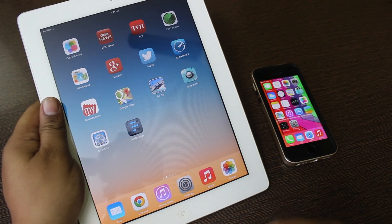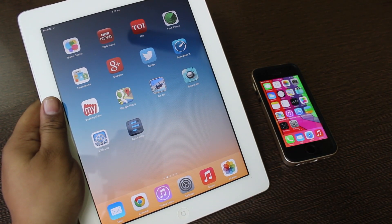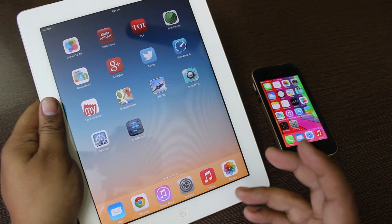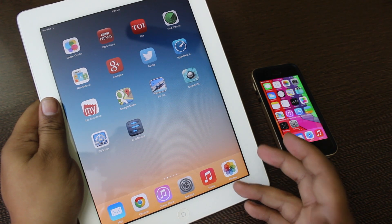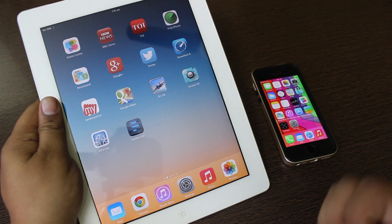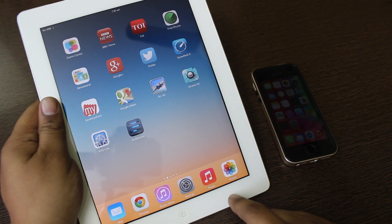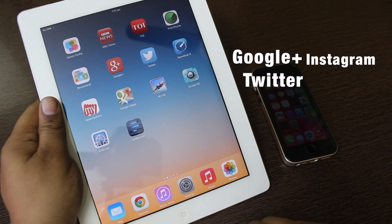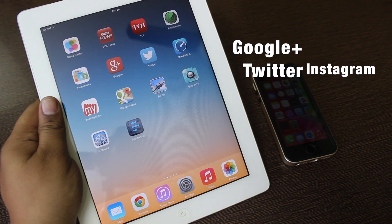Thumbs up to Apple for providing us this great update that we have waited for almost a year. Hope you guys liked the video. If you found it helpful, please comment, subscribe, and leave your thoughts on iOS 7.1 after updating from 7.0.6. Give the video a thumbs up and subscribe for more tech videos. Follow me on Google Plus, Twitter, and Instagram — till then, see you in my next video.